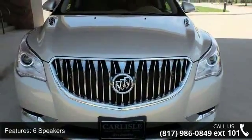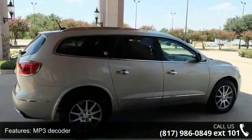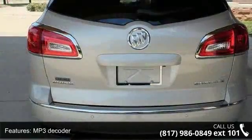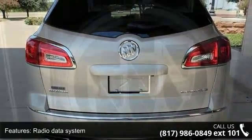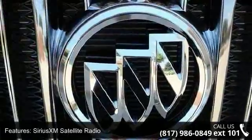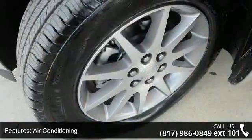Some of the top features included with this vehicle are 6 speakers, MP3 decoder, radio data system, Sirius XM satellite radio, air conditioning, automatic temperature control, rear air conditioning, rear window defroster, 8-way power driver seat adjuster and 8-way power passenger seat adjuster.